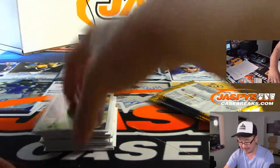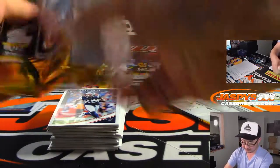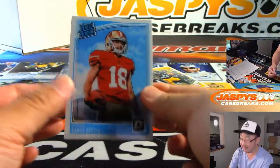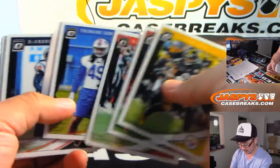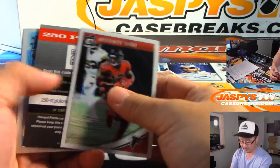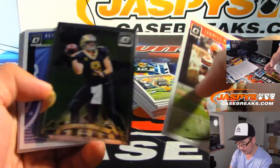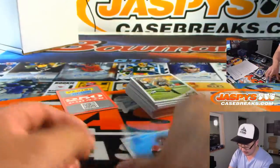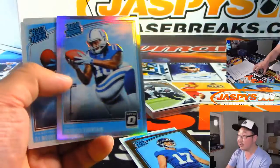If Saquon or Baker — this is 2018 — definitely bookmark that. Peeking out from the bottom here is Dante Pettis. Obviously you'll get everything here. Jester Wei, bronze. Ito Smith. Kyle Lauletta, rated rookie bronze. Dereese Fountain, rated rookie silver.